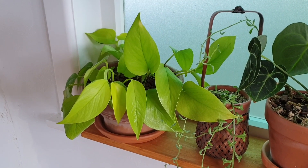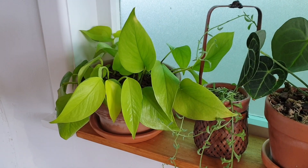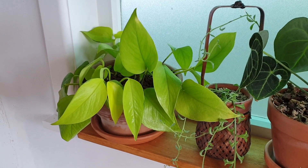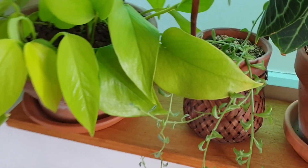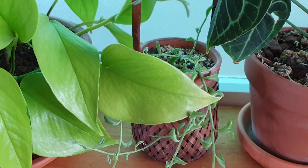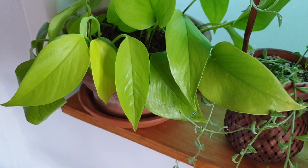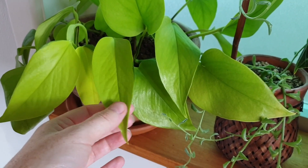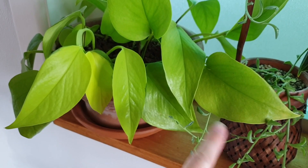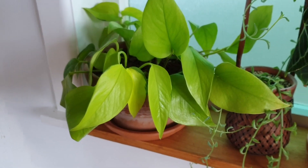So I'll start the tour off here, this is my beautiful neon pothos. Now these plants actually prefer slightly lower light conditions than bright light conditions. If you can sort of tell by this leaf here, it's a little bit faded, it doesn't look as vibrant and lush, whereas if you look at these new leaves, they are very vibrant, very lush, and they don't look sort of pale and bleached and washed out. So it really enjoys the lower light situation.